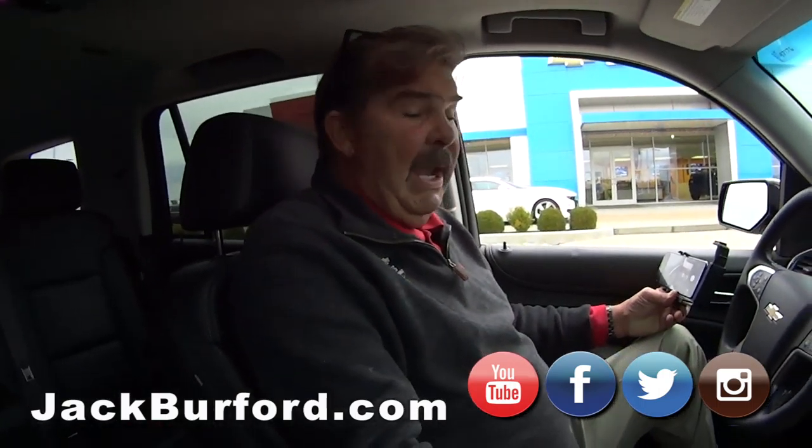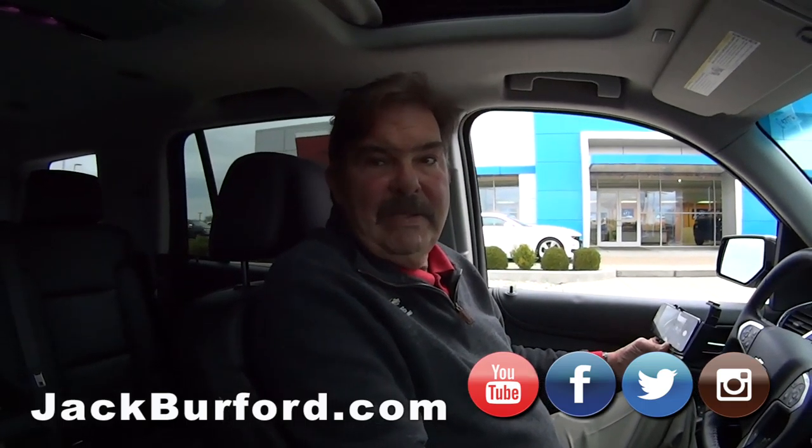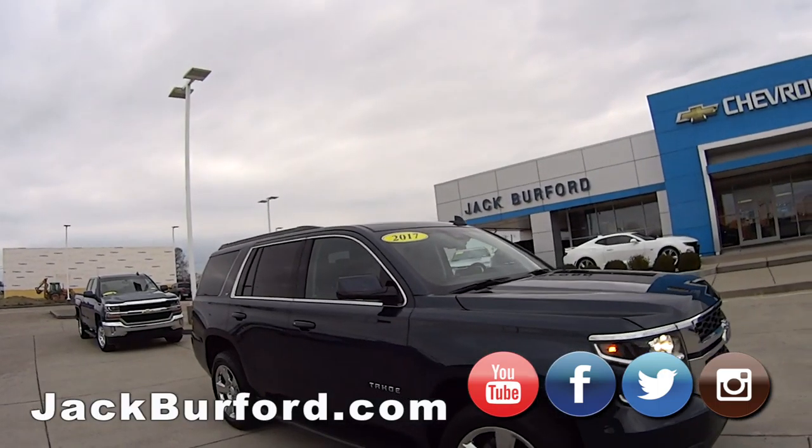I haven't looked at the Carfax yet. We never buy anything that has an accident on the Carfax, so it's going to be a one owner, probably just off lease. It's got 41,000 miles on it. Wow.